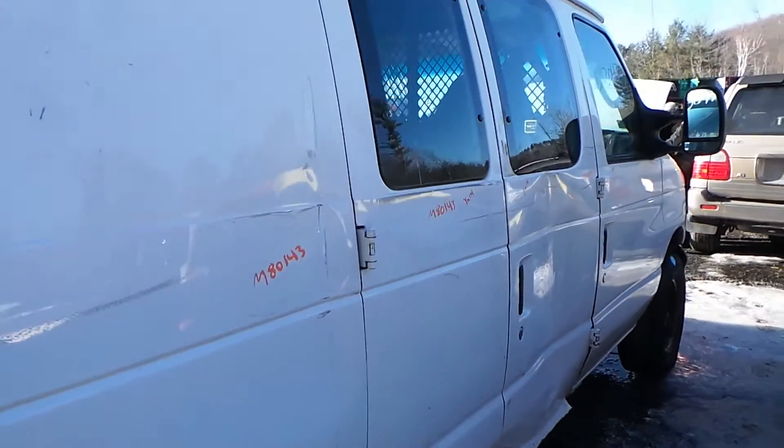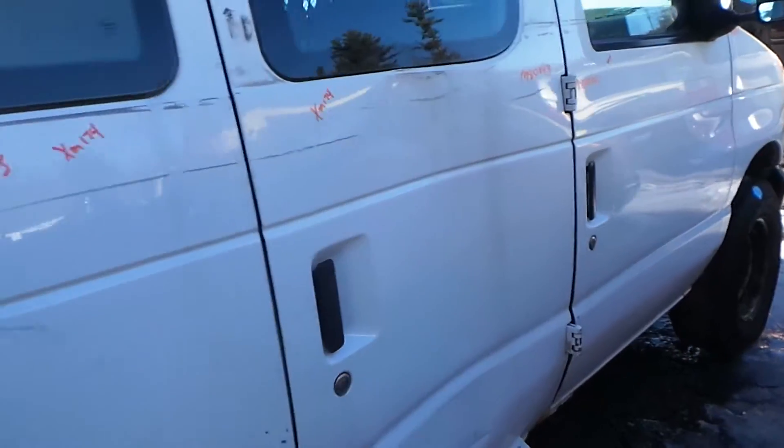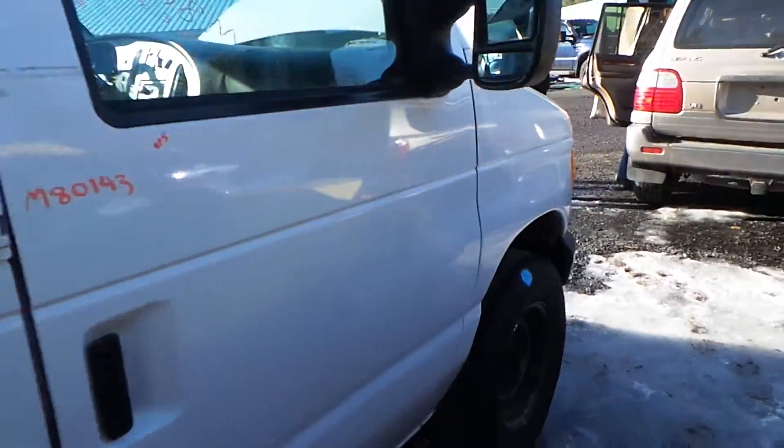Around the other side, all these doors are good for parts — they have good windows. The front door is insurance quality.